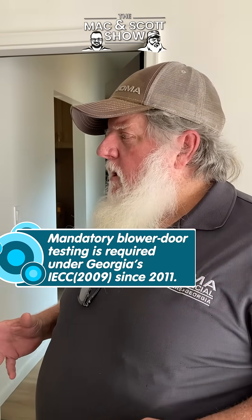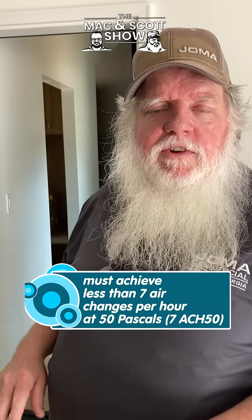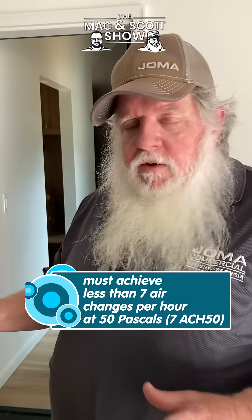This is something that you have to do with all new builds now according to code. It keeps your energy bills down and makes sure your insulation is properly configured, and checks the windows and all of that other stuff.